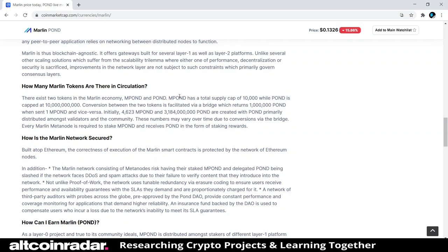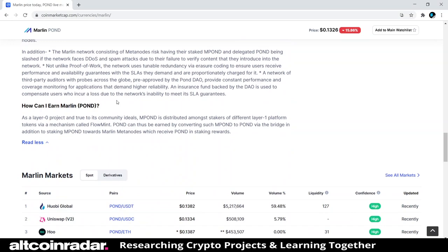Every Marlin meta node is required to stake mPOND and receives POND in the form of staking rewards. As a layer-zero project and true to its community ideals, mPOND is distributed amongst stakers of different layer-one platform tokens via a mechanism called flow mint. POND can thus be earned by converting such mPOND to POND via the bridge, in addition to staking POND towards Marlin meta nodes, which receive POND as staking rewards.